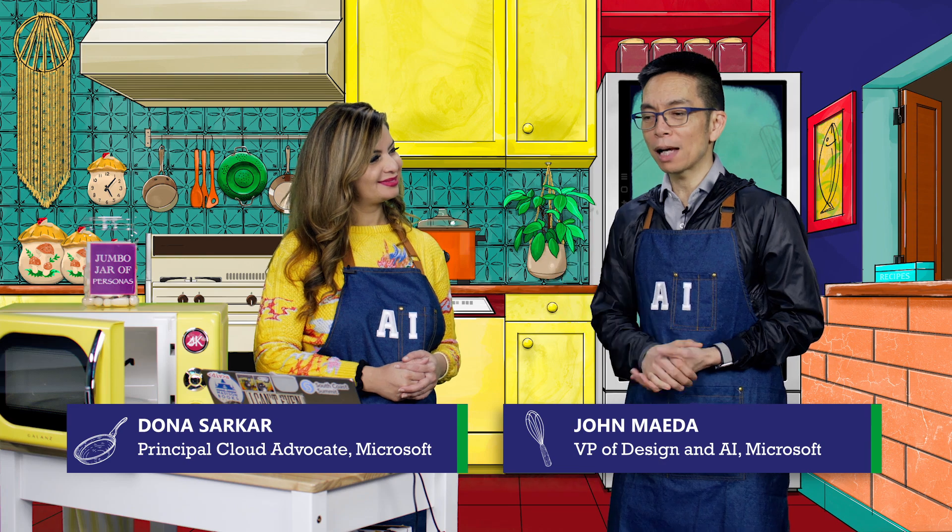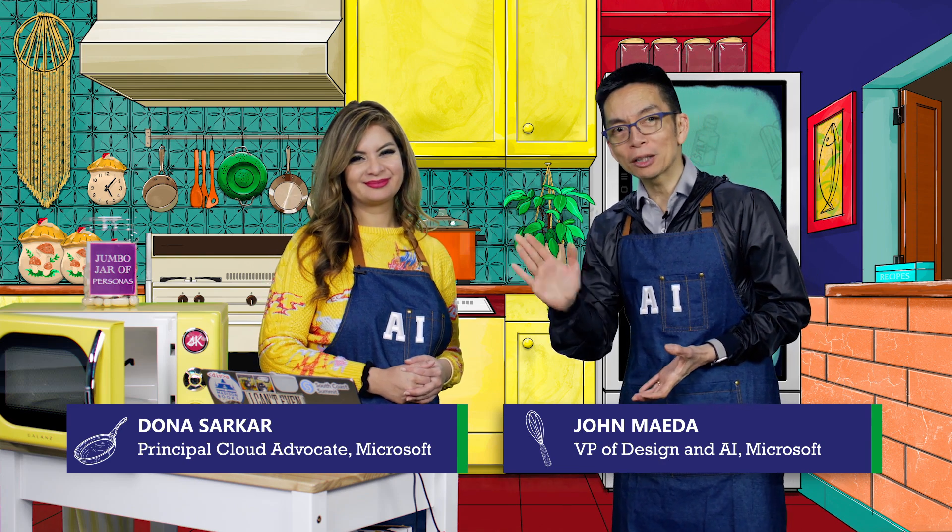I'm going to be using copilot just after this show. Thanks for tuning in to the Cozy AI Kitchen.